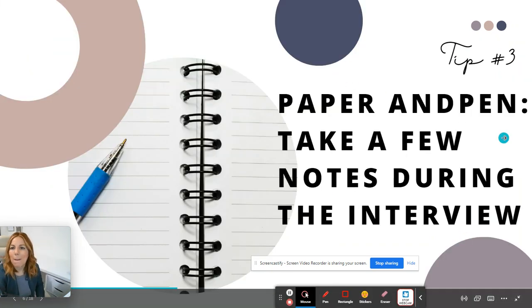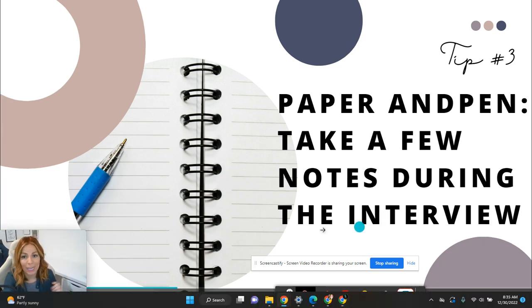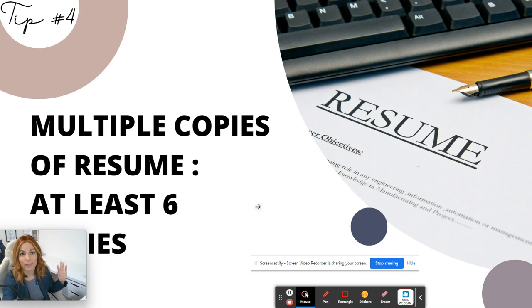Tip number three: bring paper and pen and take a few notes during the interview. That shows that you care. If there are questions you want to ask later, write them down. If they mention something you're not yet an expert in, it's very important to capture those details and not leave it to memory, because memory can trick you.